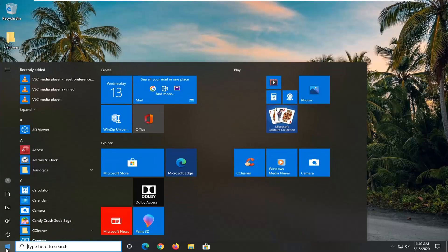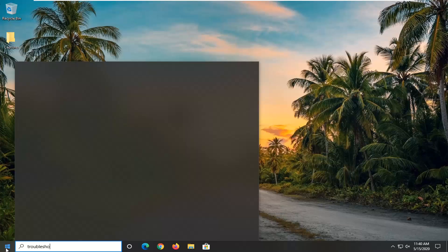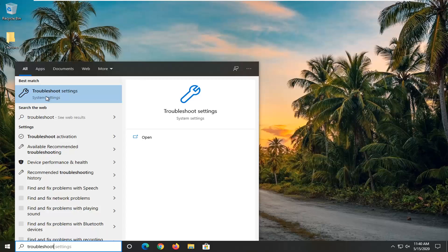So what I would suggest doing would be to open up the start menu and type in troubleshoot. It should come back with troubleshoot settings. Go ahead and left click on that.